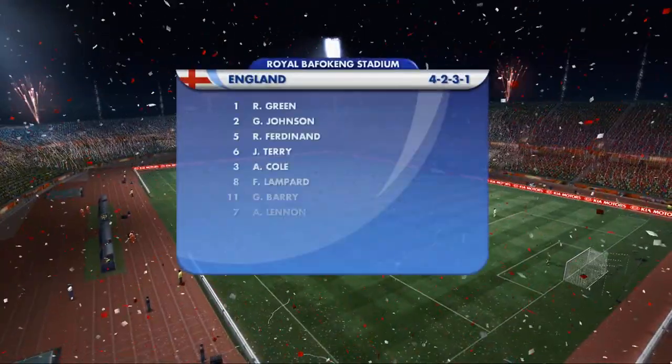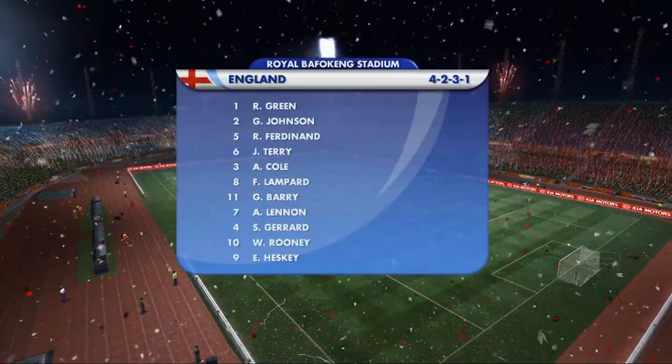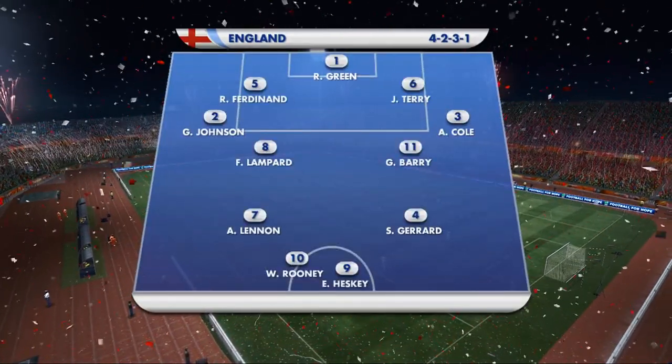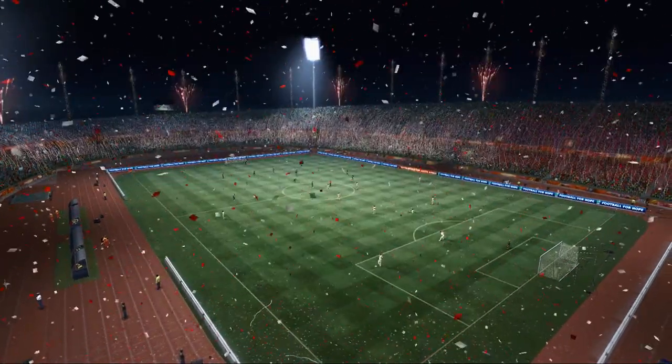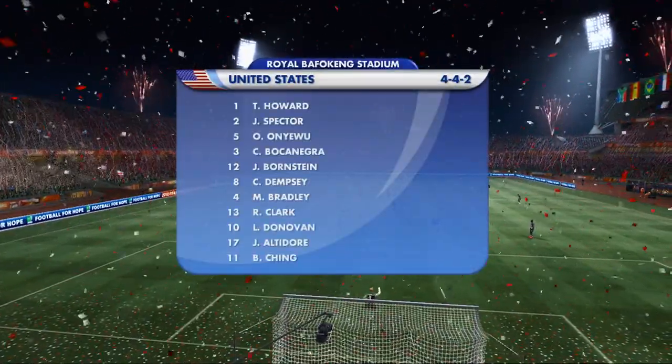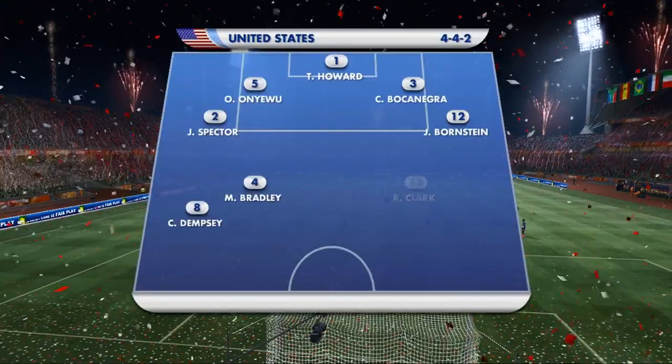This is Clive Tilsley with Andy Taylor at the Royal Bafokeng Stadium in Rustenburg for England's debut at the 2010 FIFA World Cup Finals. It's a match which summons up all kinds of memories and thoughts — it's England versus the USA.